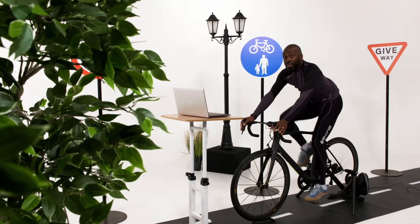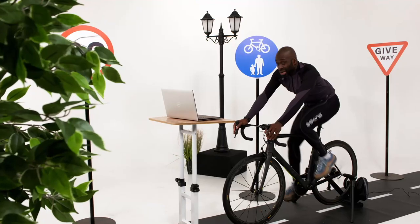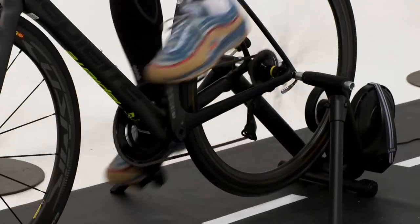It comes packed with an array of specs including 1500 watts of resistance and a simulated 15% incline. And with Bluetooth and Ant Plus connectivity, you can team the M2 up with a range of cycling apps and take on the world.